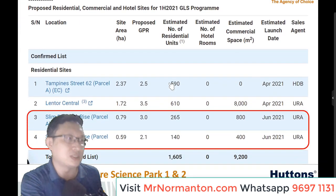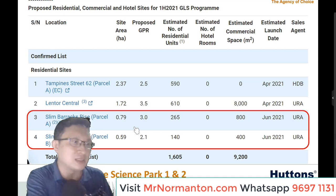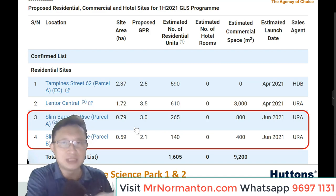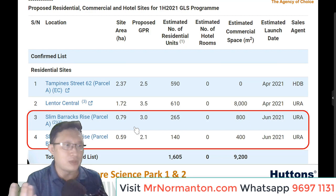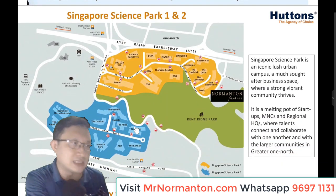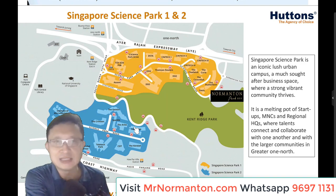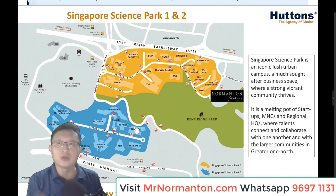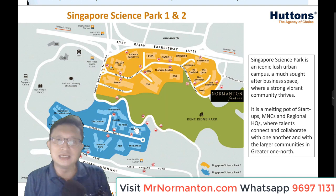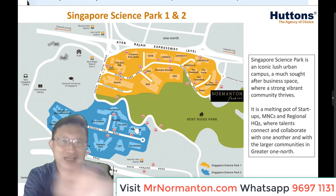The government has also announced the first half of 2021 GLS program, with two smaller land parcels at Slim Barracks, which shows emphasis on this area as well. Science Park 1 and 2 form a very vibrant community — a melting pot of startups, MNCs, regional HQs, where tenants and talents congregate. For more detail on One North and Mapletree Business City, refer to the videos at MrNomantan.com.